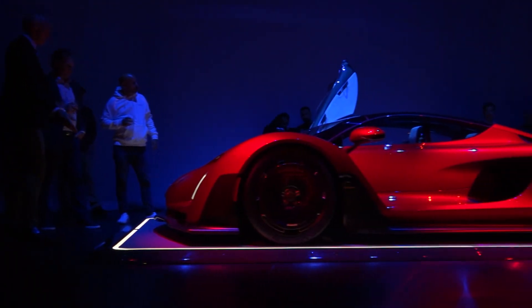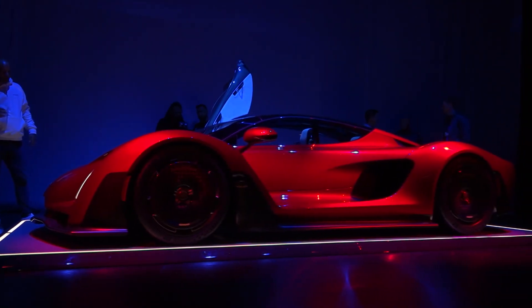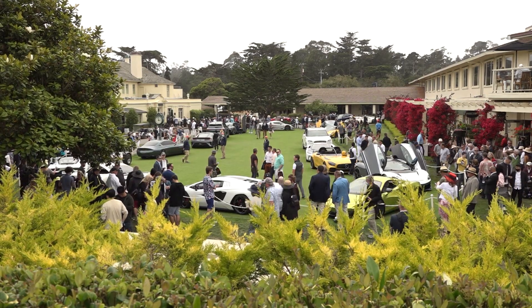Today was very exciting for us. We revealed the second body variant to our 21C hypercar. We're calling it the VMAX and we had a private reveal here tonight. This is really the first time we're fully participating in Car Week — the Quail tomorrow, a whole day of private events on Saturday, and then back on the concourse at Pebble Beach on Sunday.